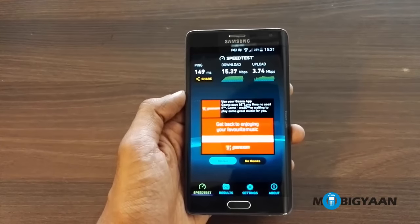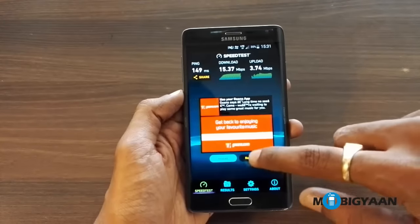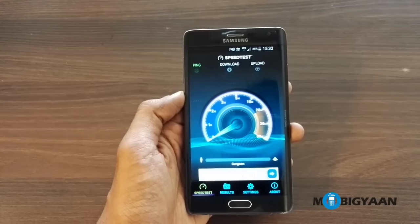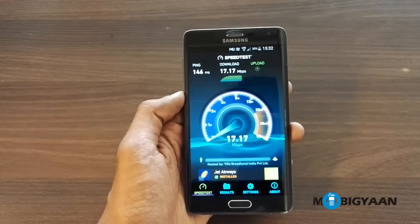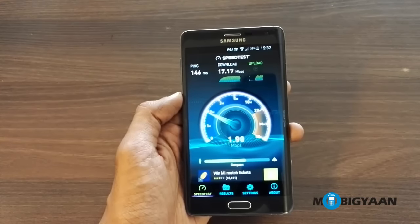So a decent download speed but a low upload speed in comparison, so let's try it out again. It seems that on an average we'll be getting 15 to 17 Mbps — at least we are getting those speeds right now. Maybe once the commercial services are rolled out we can expect better speeds.